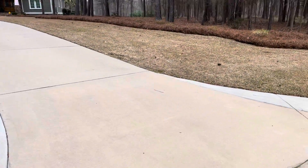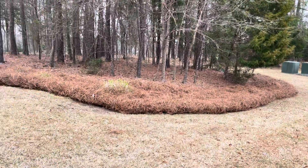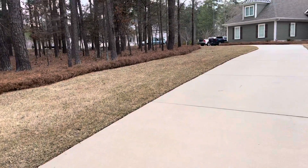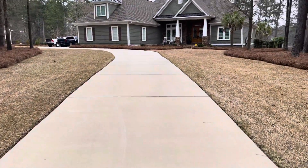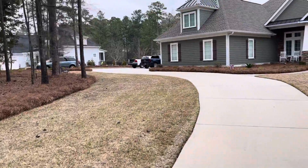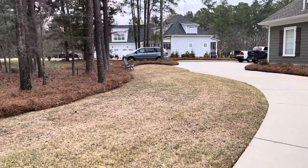This is the beginning of the entrance. Right entrance going into the driveway. We outline the driveway on both sides going up, continuing around the drive.